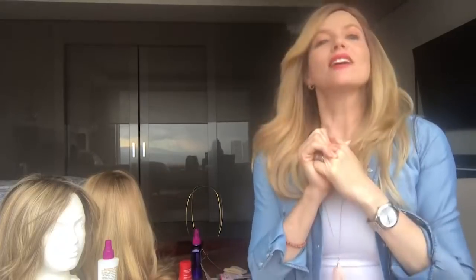Hola, soy Sara Mintz y estoy aquí para darles unos pequeños consejitos de cómo yo cuido mis pelucas, porque pues obviamente son como mis muñecas.